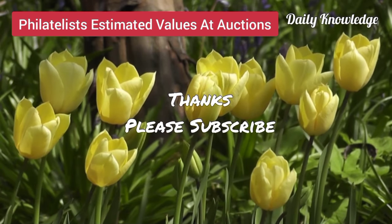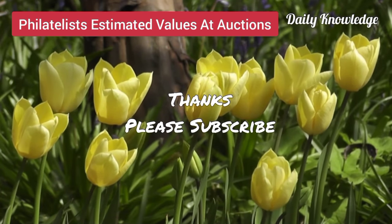Okay friends, thanks for watching. Please like, share, comment, and subscribe to my YouTube channel for more informative videos.